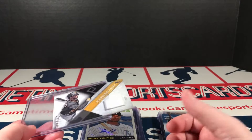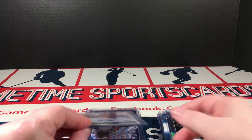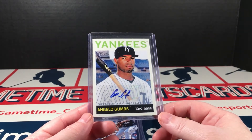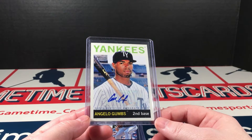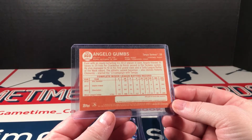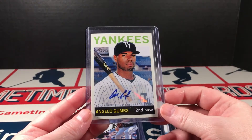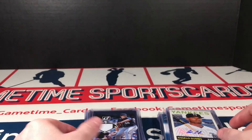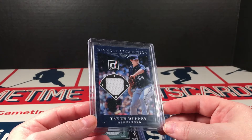Still sweet. McCutchen jersey — with just all of these cards, I wish I'd shown you they were all just falling out of the holders. I don't know what people are thinking. Angelo Gomes — either way this is still a sweet looking card. I like Heritage, I like the look of Heritage. Affiliate of the New York Yankees — this is the Tampa Yankees. I was wondering what the tie was there.